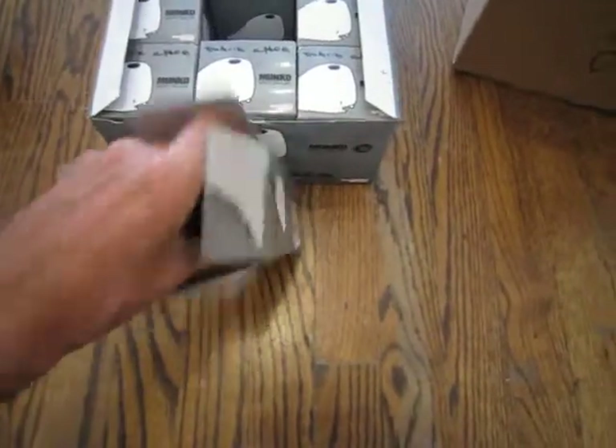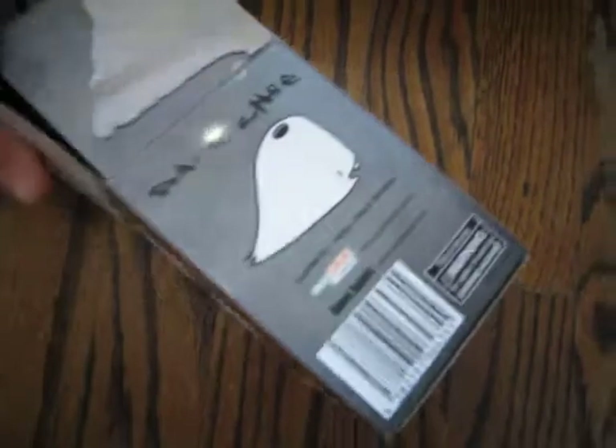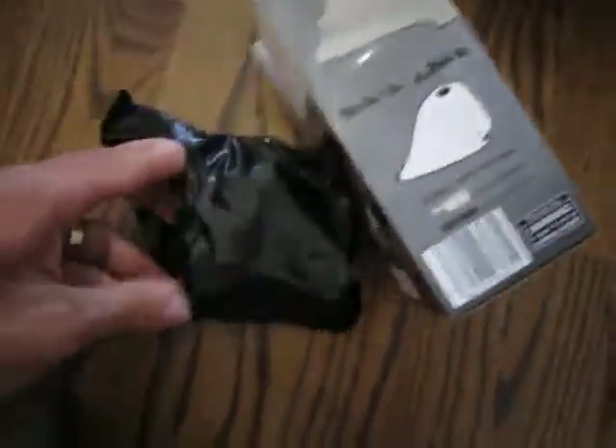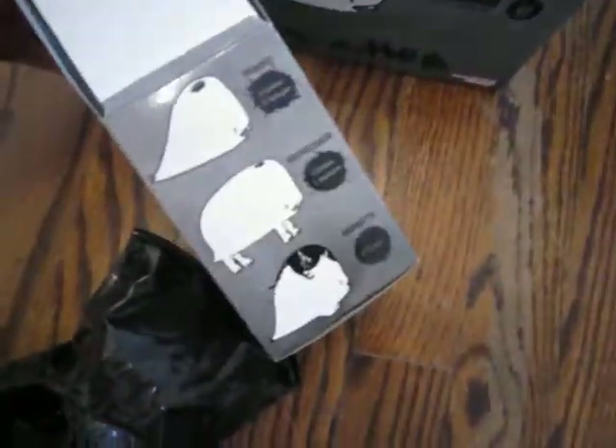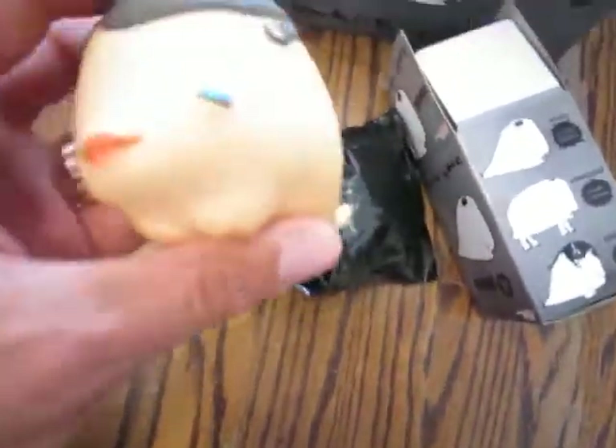I opened a few already, just to show you. There are three different sculpts and they all started out on David Cho's blog as sculptures. I guess when you open it up you don't know which one you're going to get — which of the three — or what colorway or anything. They come in these little black miniature garbage bags.